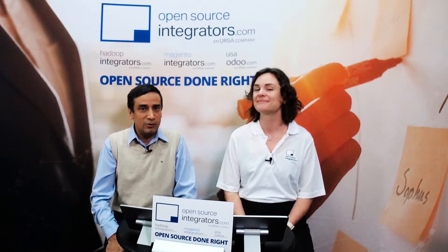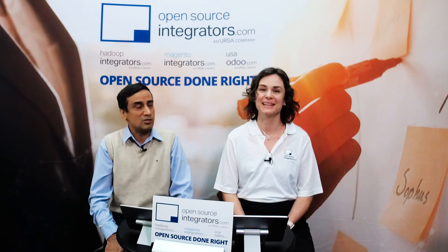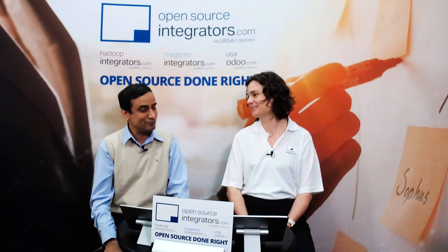Thank you for being here with us today to learn about how we did an implementation of open source technologies at a customer and how successful they were. Please visit us at opensourceintegrators.com to learn more about our other ventures and webinars. Thank you very much — and thank you, Balaji, for the opportunity. Thanks, Jen.